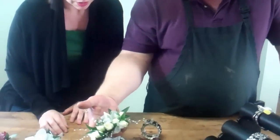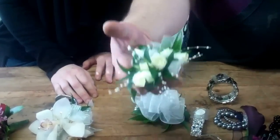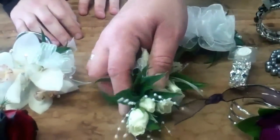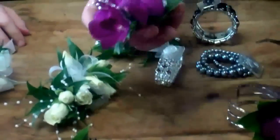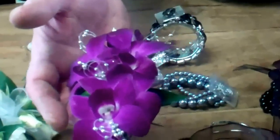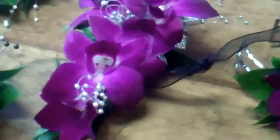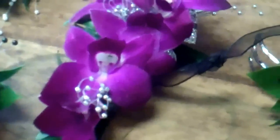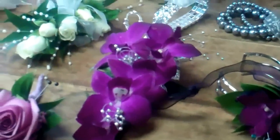Some of our top flowers for corsage choices, of course, is the traditional rose. It's always popular and traditional, well known, and loved by many people. The other would be the Dendrobium Orchid. These come in whites, purples, and some blush pink shades. The roses, of course, come in a myriad of colors — from white to pink to lavender.